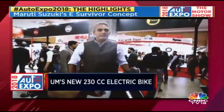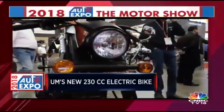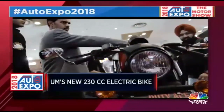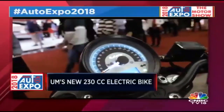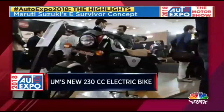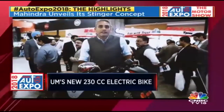We are at the UM stand, and they're showing their new 230cc motorcycles. The engines are completely new — liquid-cooled, BS4 but with a carburettor. The prices are good: starting at 1.1 lakh rupees versus 1.5 lakh rupees for the 280. The bikes go on sale in July. They're also showing their electric idea, the Renegade concept.